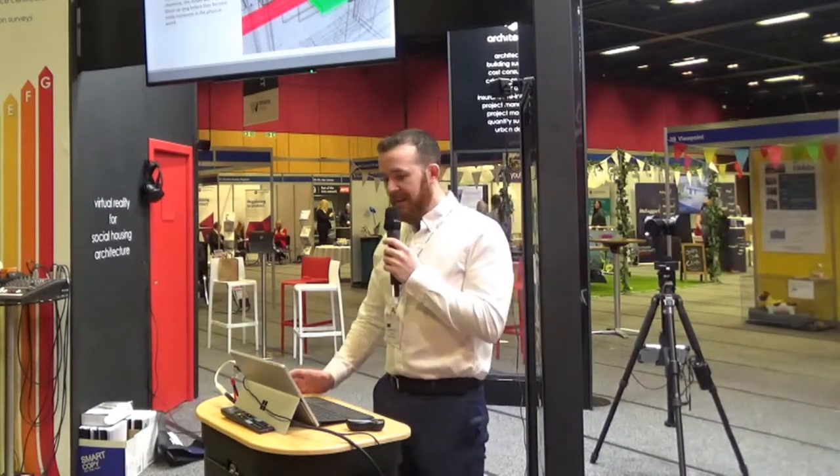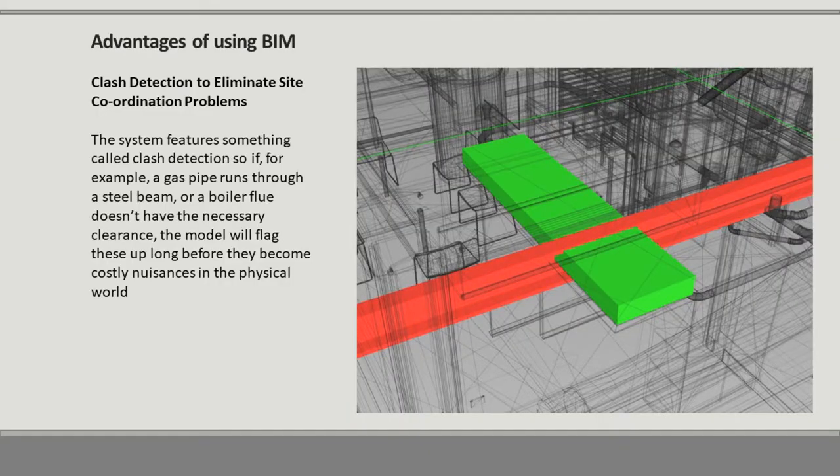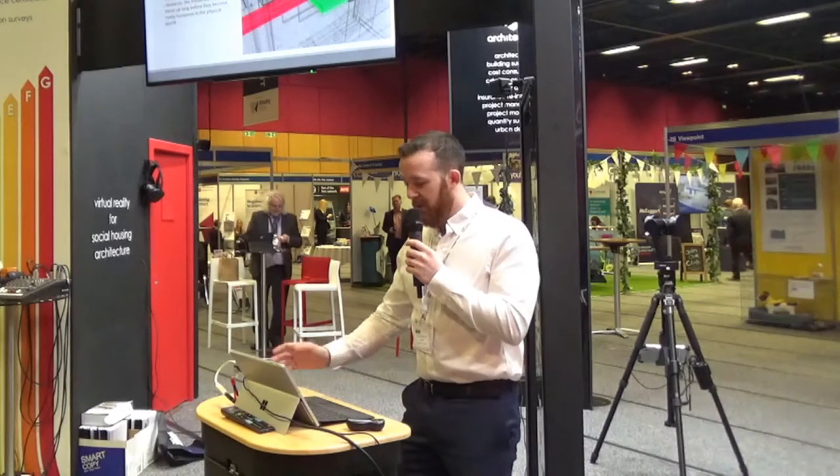Another advantage of using BIM at the design stage is clash detection, to eliminate any site coordination problems. The system features clash detection, so if, for example, a gas pipe runs through a steel beam, or a boiler flue doesn't have the right clearance, the model will flag these up long before they become physical problems in the real world — so when you go on site, there is much less issue.